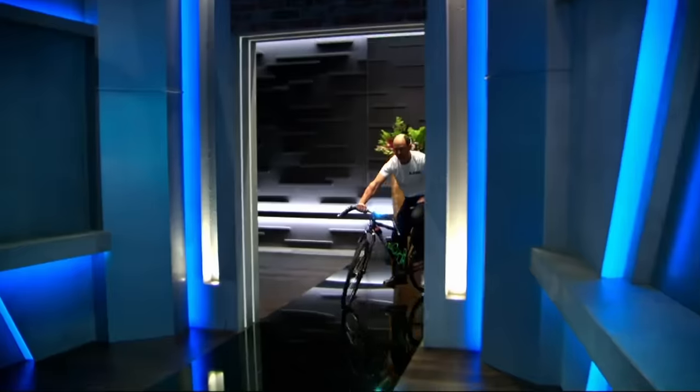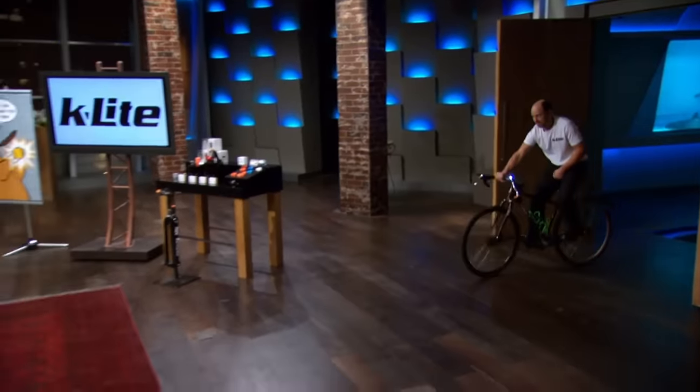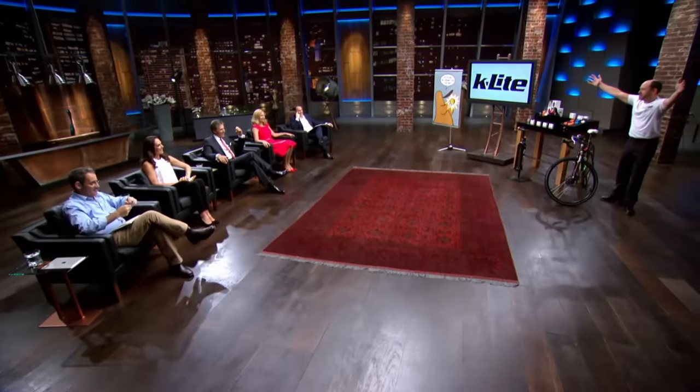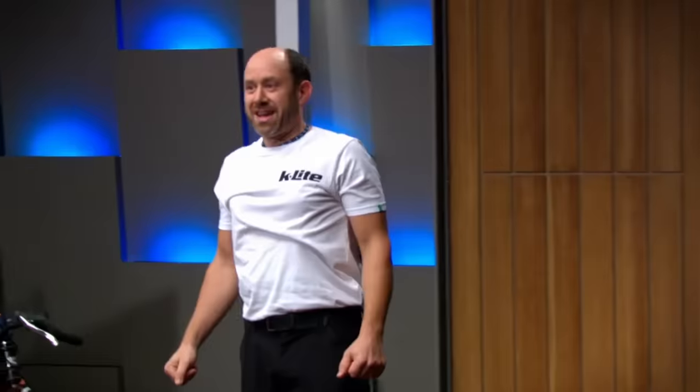Next to face the sharks, an inventive bike mechanic with an illuminating idea. My name's Kerry from K-Lite and I'm seeking a $50,000 investment for a 25% share.